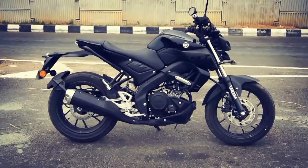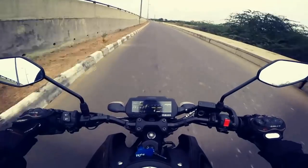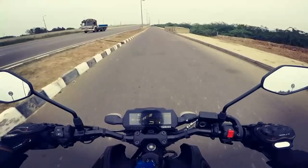Maneuvering the MT-15 is such an easy task as it is the best handling motorcycle, but being on the lighter side, the MT-15 is not as good as the Apache on the highways, especially when there is so much windblast.